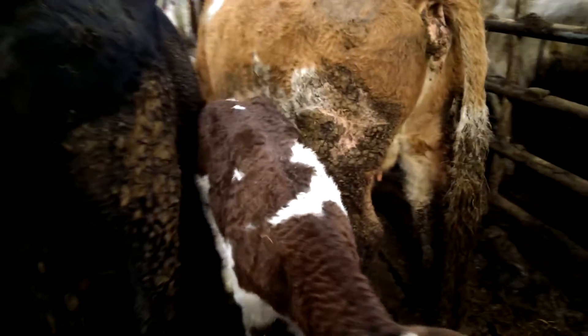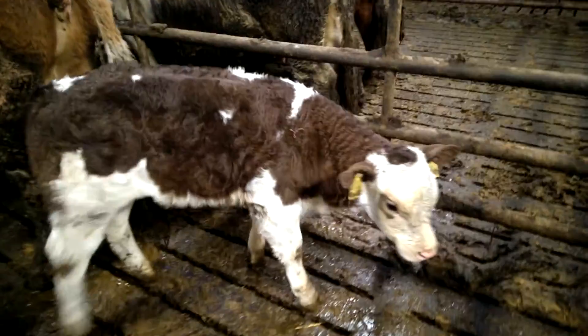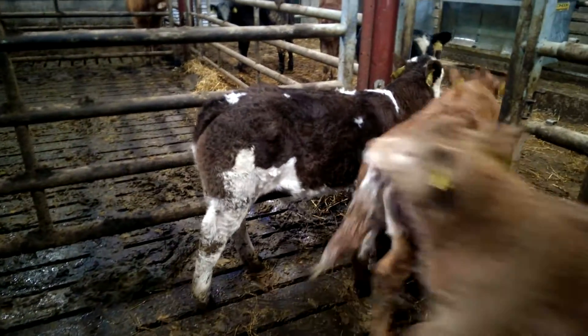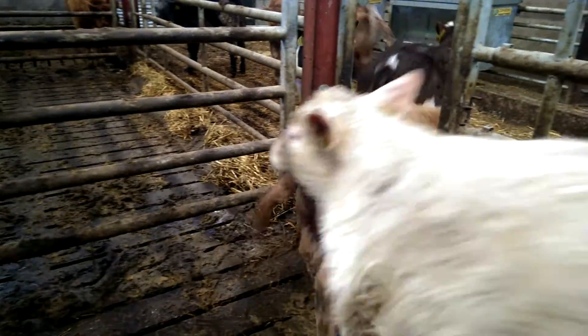This cow actually had this calf naturally — fantastic type and make. Now that calf is approximately six weeks old.